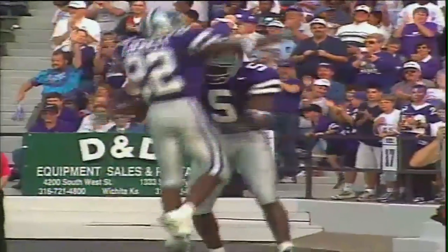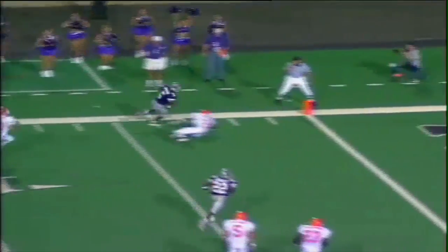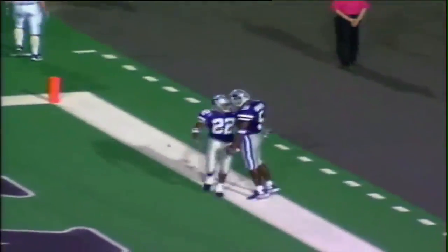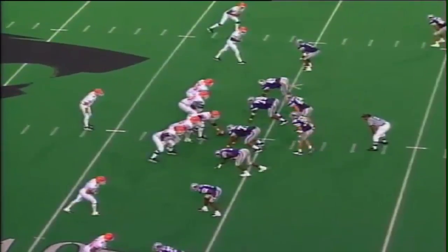High formation by Jonathan Beasley, two wide receivers in the pattern on the far side, play action fake, Beasley back, lofts a pass down toward the goal line. Quincy Morgan goes up, ball caught at the 5, he leaps into the end zone — touchdown, Kansas State! Quincy Morgan just stolen away from the defensive back near the goal line, his second touchdown of the ball game.